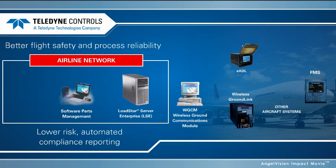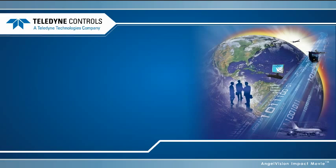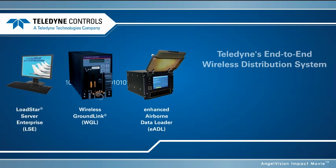You can have it all with Teledyne Control's end-to-end wireless distribution system. Teledyne's end-to-end data distribution systems are already in use by some of today's leading carriers. Find out how quickly and easily they can be adapted to your existing operations by contacting us.